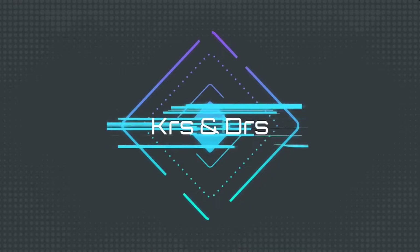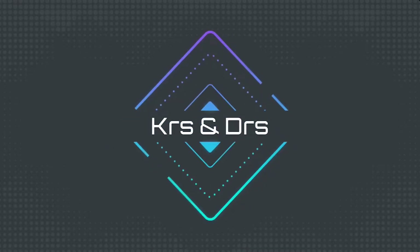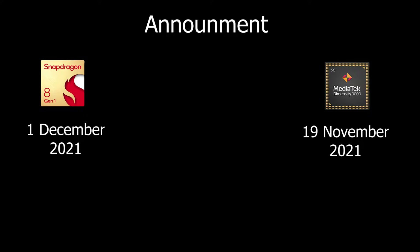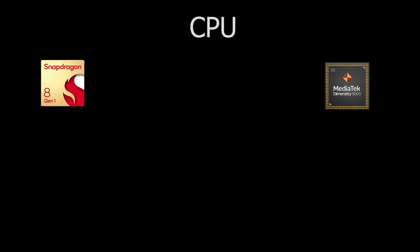Today we are going to compare the two most powerful processors: the Snapdragon 8 Gen 1 and the MediaTek Dimensity 9000. Both processors are based on 4 nanometer technology and have a powerful impact on phones. The 8 Gen 1 was announced on 1st December while the Dimensity 9000 was announced on 19th November, so the 8 Gen 1 is newer.